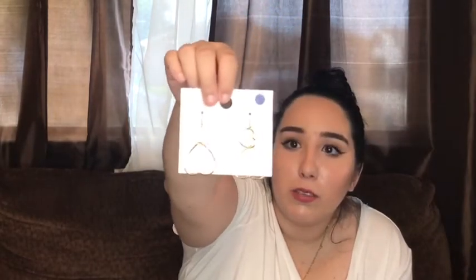Next thing I'm pulling out is earrings. These are super cute — they're hoop earrings shaped like hearts. I had a pair of heart hoops before but lost one, so I'm so glad I found these. They retail for three dollars and ninety cents.